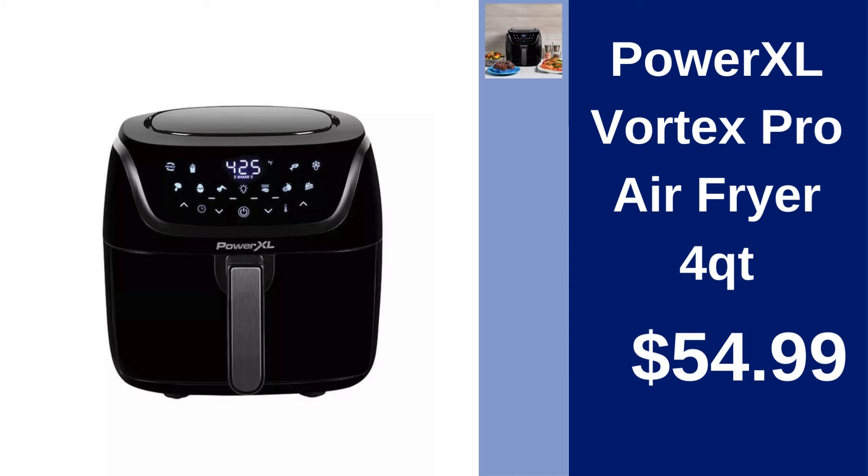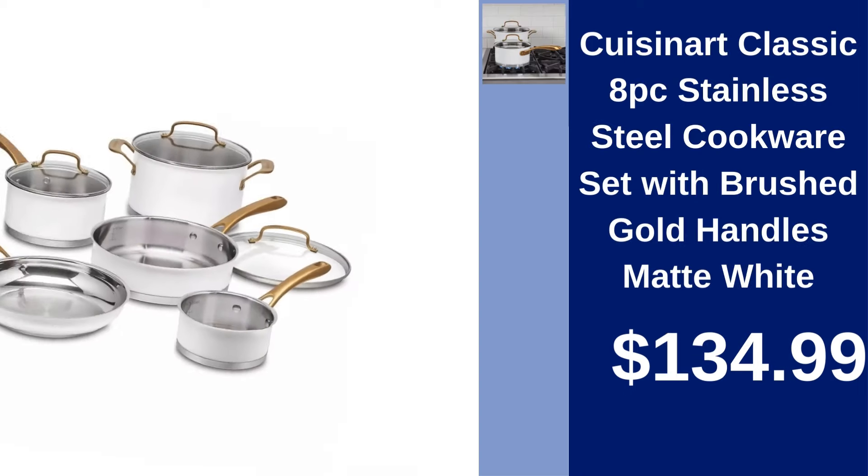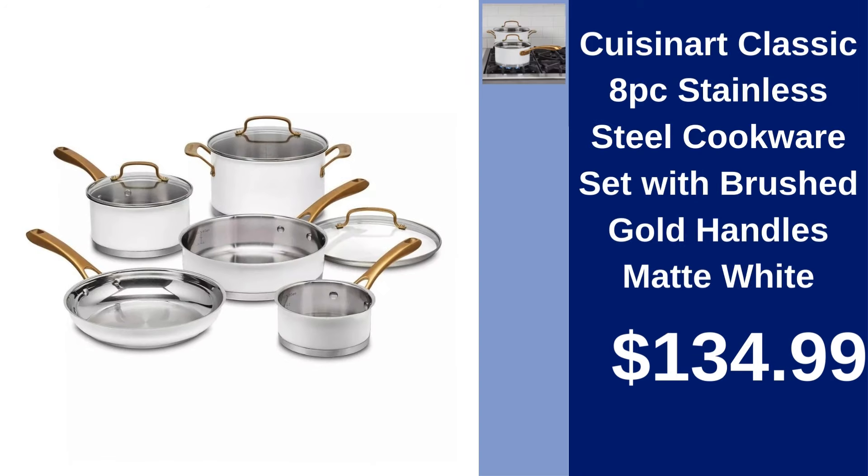Power XL Vortex Pro Air Fryer, 4QT — cook healthier with Power XL's Vortex Pro Air Fryer. Four-quart capacity and versatile cooking for just $54.99. Cuisinart Classic 8-Piece Stainless Steel Cookware Set — cook elegantly with brushed gold handles and matte white finish for $134.99.